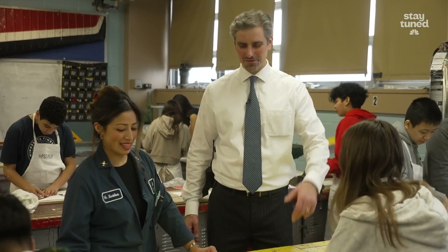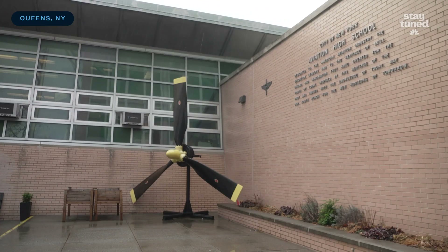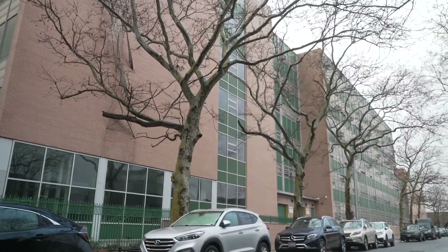Aviation High School is a New York City public high school that provides students with Federal Aviation Administration training to work in the aviation maintenance technician workforce. Our school is located in Long Island City, Queens, and we also have a satellite annexed class at JFK International Airport. We are a full city block, so the school is about seven stories.